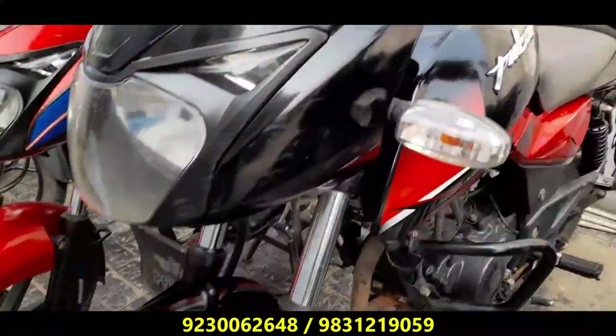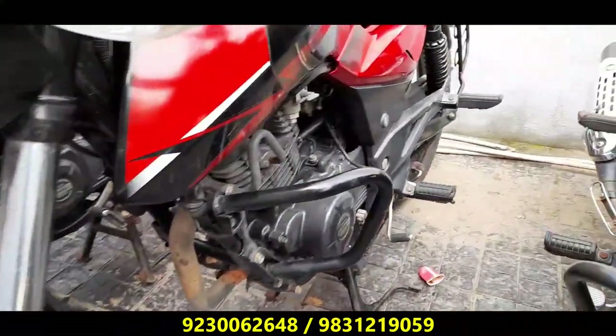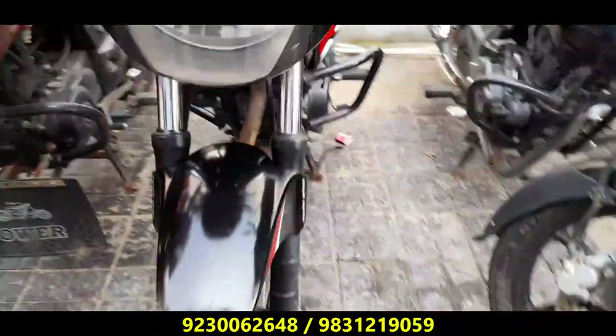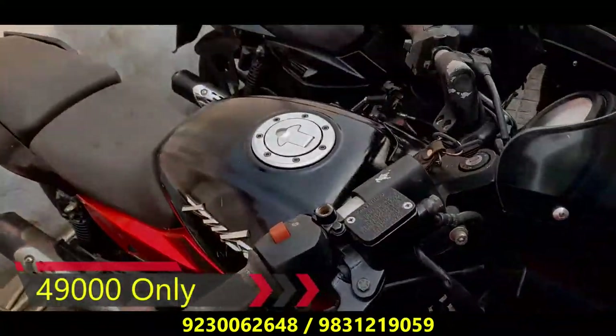Next, this is the Pulsar 150 Twin Disc model. The Pulsar 150 Twin Disc — this price is very reasonable for 2019. It has a great price: that price is 49,000. This is a good price for Pulsar 150 Twin Disc model.